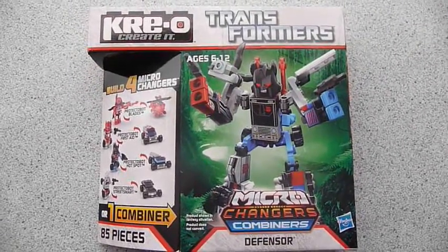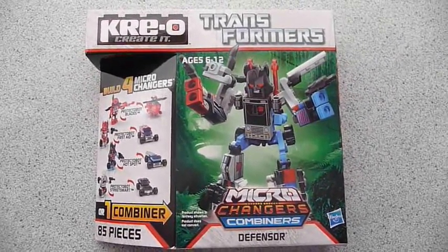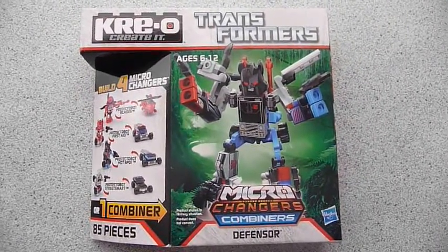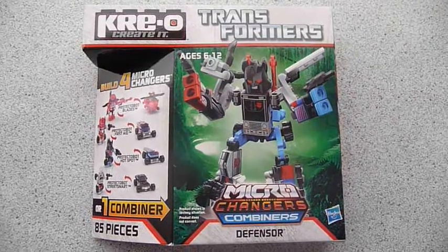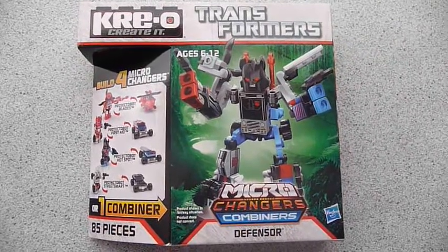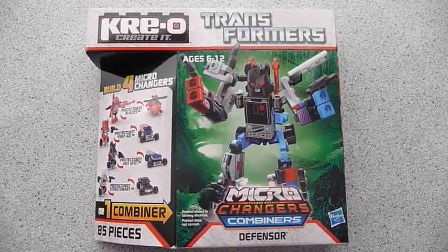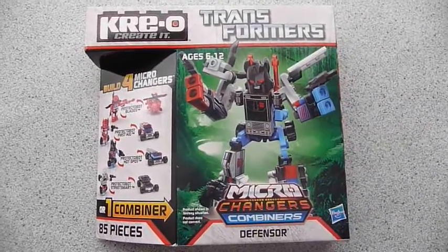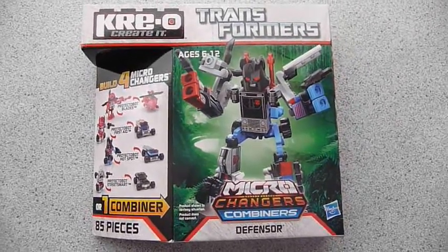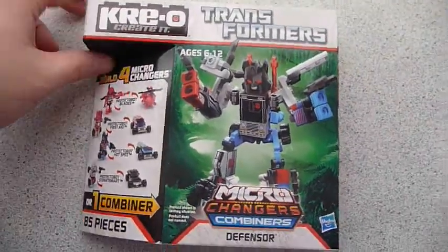Hey YouTube, this is Fireflash here coming at you with a Transformers Creo haul video. I got a set of Wave 2 combiners from Amazon today. This is something I was going to pick up while I visited San Francisco, but I had a few people ask me if I could bring these into the country because Hasbro New Zealand was not going to. Amazon got them in, and it was roughly the same price buying them on Amazon as it would have been locally.